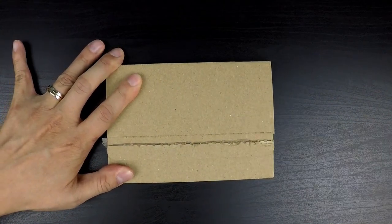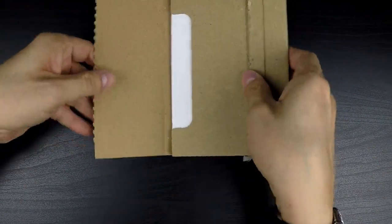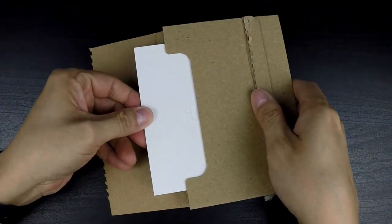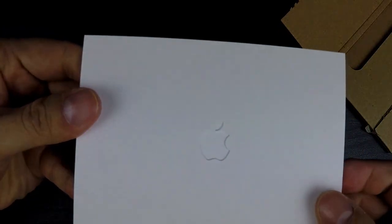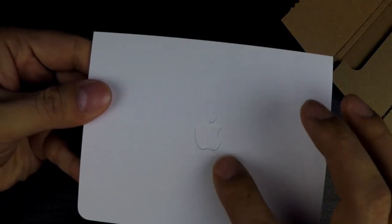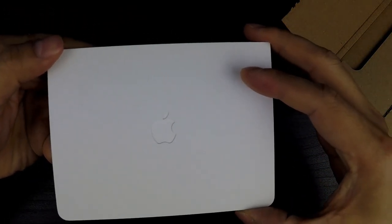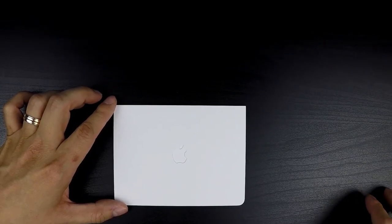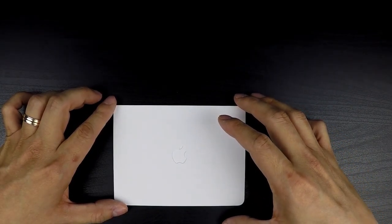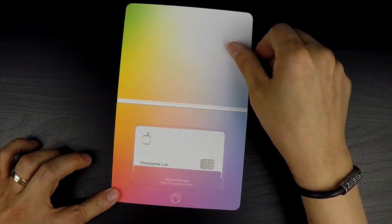Once you tear away the outer packaging and slide out the inner packaging, you'll expose the nicer, more minimalistic Apple-style packaging for the card, with a cut-out Apple logo on the front cover. The case is a smooth and durable cardboard material, similar in thickness to a standard credit card and about the size of a passport book. The inside color scheme matches what you'd expect to see in the app when you charge things to the card, reflecting the color scheme of the different spending categories.